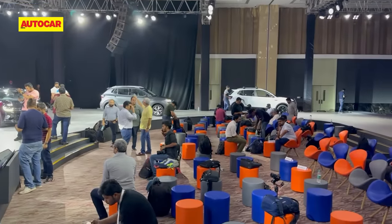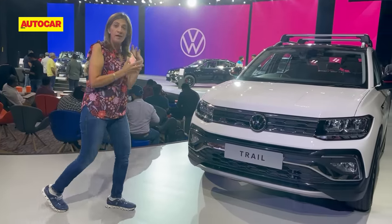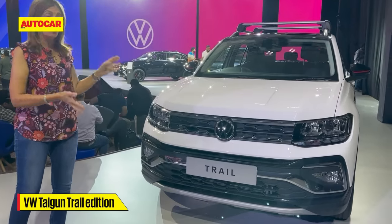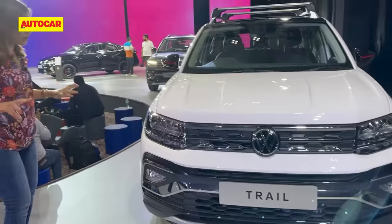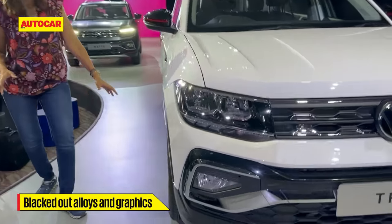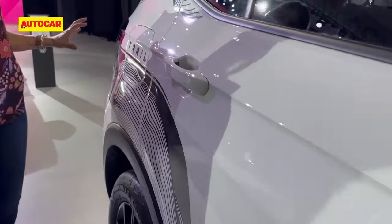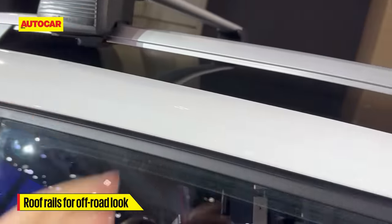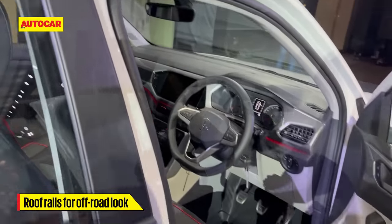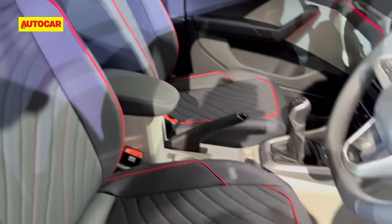Coming to the other side of the room, what you see here is again another GT line, and this time the concept is the Trail. They've given quite a few concepts with the GT line of cars. This one gets blackened out alloys, a graphic decal towards the back — not sure if I'm a great fan of that — and you get roof rails as well. Opening inside, you can see again that leatherette seat with the cherry red piping.